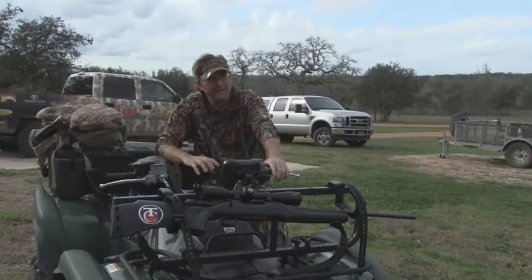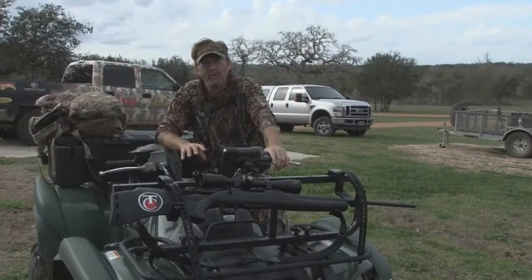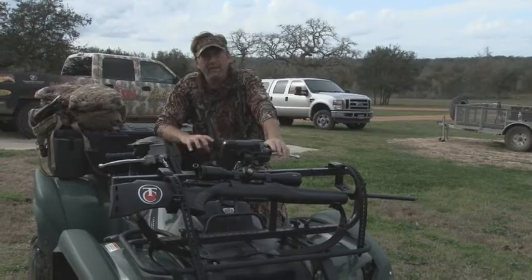Right now, being late season, those food plots are green. It's a great lush vegetation — it's one reason why the deer are in there. It's something clean and good, easy for them to eat.